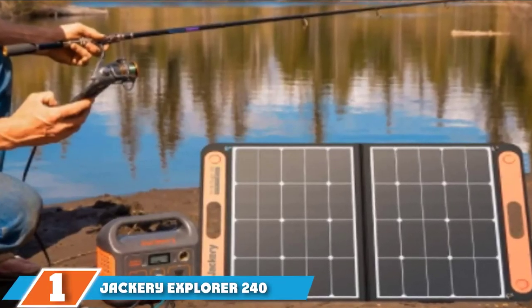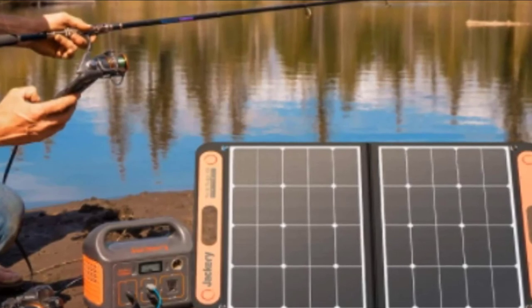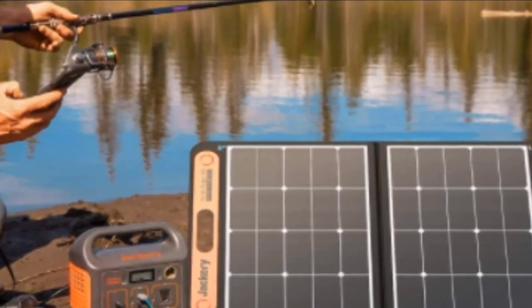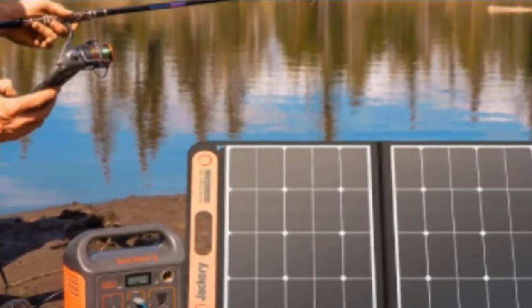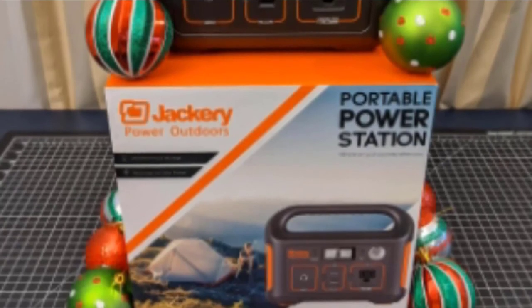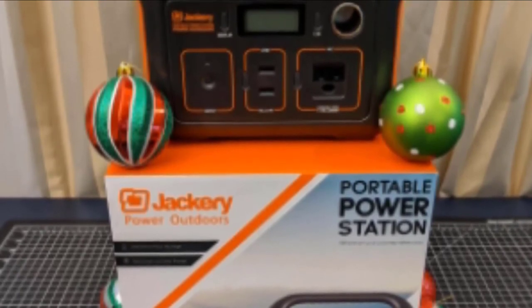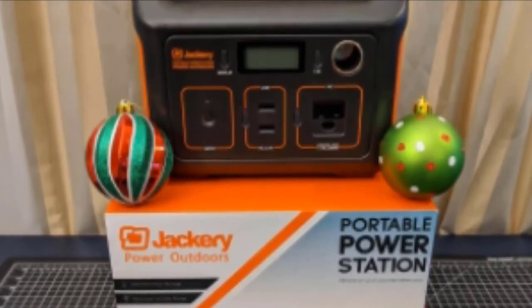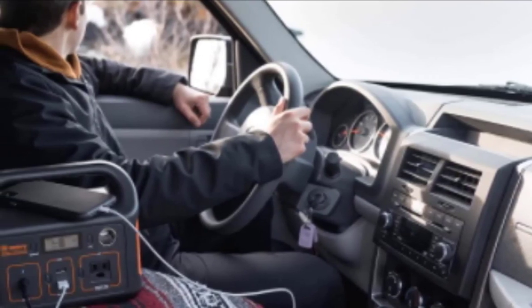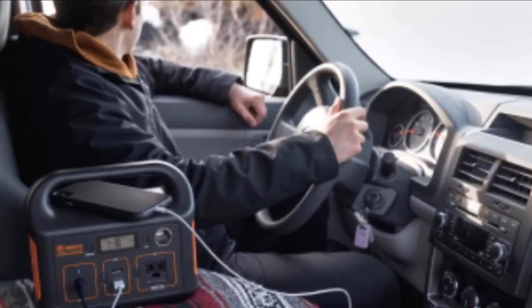Finally, the number 1 position is dominated by the Jackery Explorer 240. Equipped with lithium-ion technology, the energy capacity reaches 240Wh or 16.8Ah at 14.4V. It can be recharged in 10 hours assuming complete sun exposure using a 50W solar panel. You can also use a car port or an AC port, both taking 8 hours to charge. The Jackery Explorer 240 has multiple outputs available, including a single 12V output as a car cigarette lighter at 12V/10A.